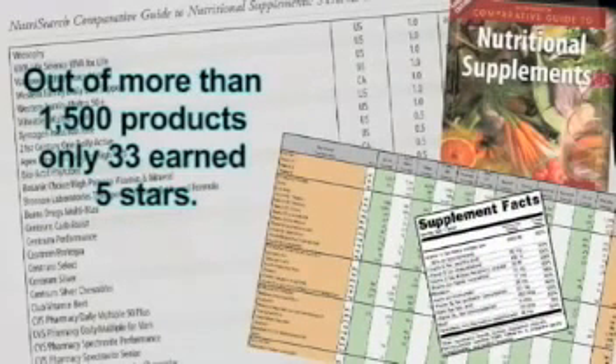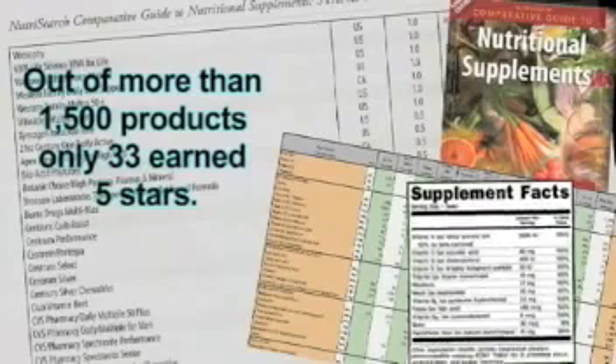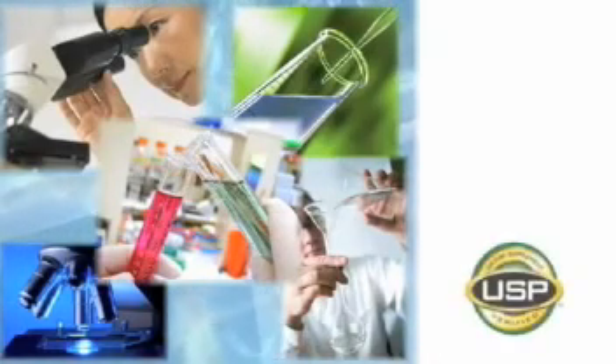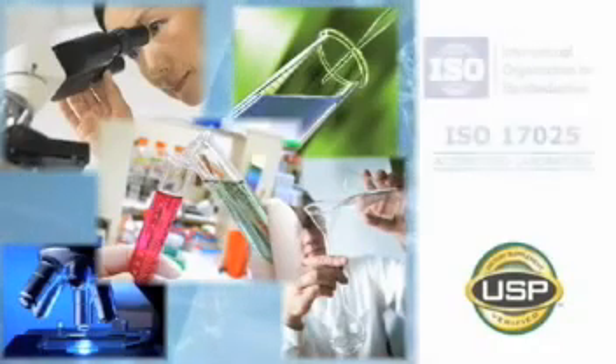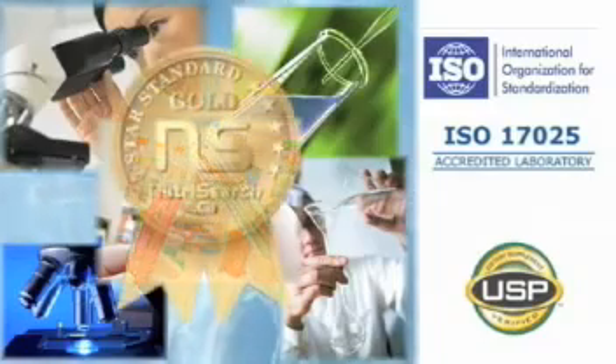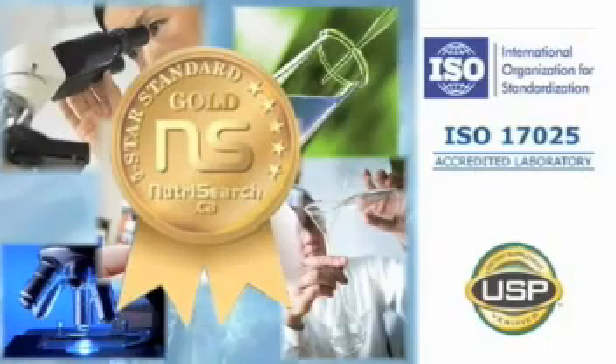Out of more than 1,500 products evaluated, only 33 earned five out of five possible stars. This was a good start toward finding the best products, but just taking the information off the label at face value was not good enough for the author. Each manufacturer of a five-star product was invited to participate in the NutriSearch Medals of Achievement program. To earn a gold medal, each company was required to demonstrate compliance to pharmaceutical GMPs and to have their product tested by an independent third-party laboratory to prove that what's on the label is in the bottle. While few were invited, even fewer were successful, and in the end, only four companies were awarded the NutriSearch Gold Medal of Achievement, having met or exceeded the most stringent manufacturing standards in the industry.